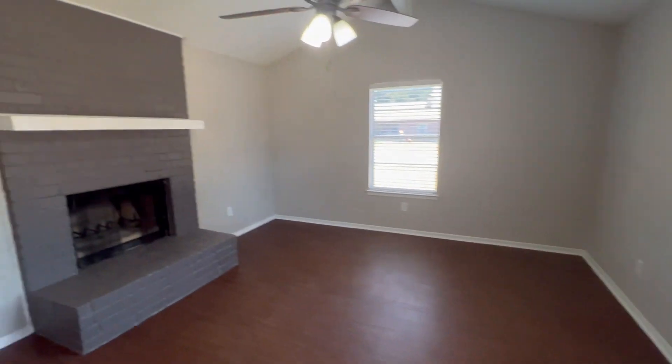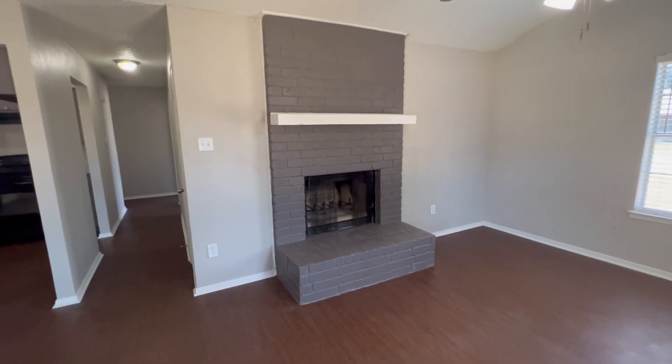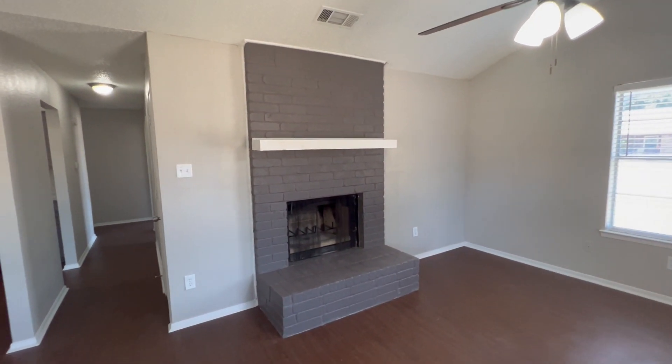As we enter here, we will enter into a newly renovated, very spacious living room. It has a newly painted fireplace and a white mantel just above it.